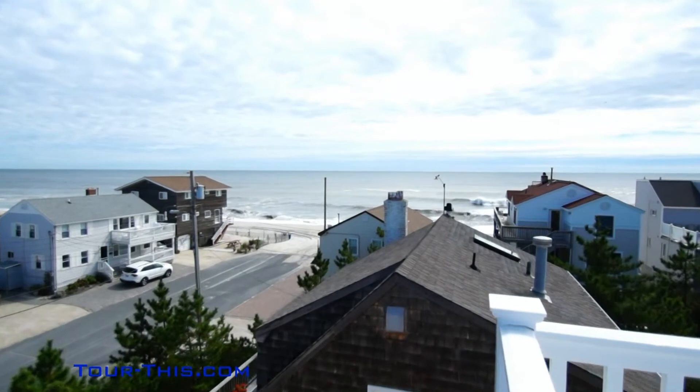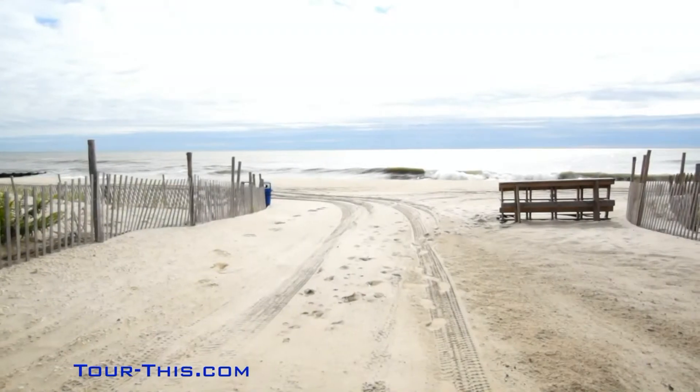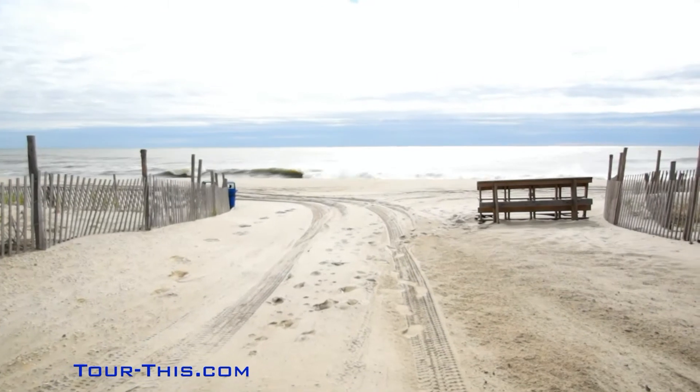Amazing ocean views from the spacious deck. The beach is just a quick stroll away.